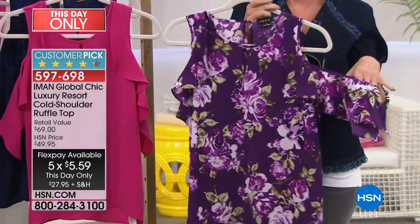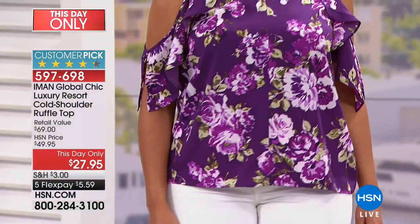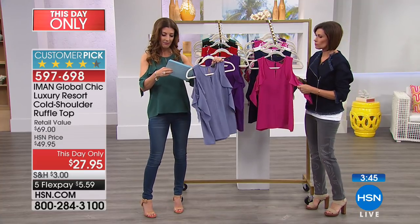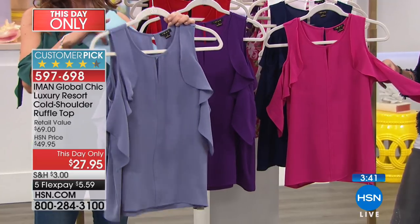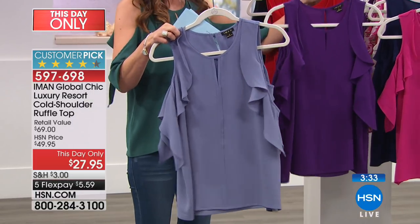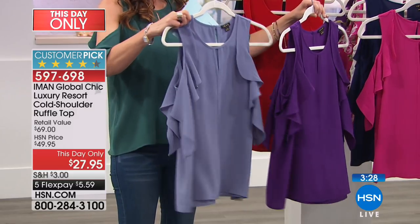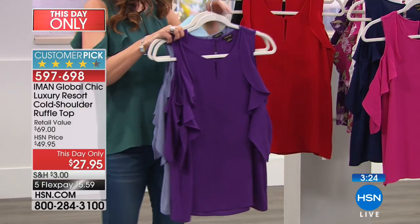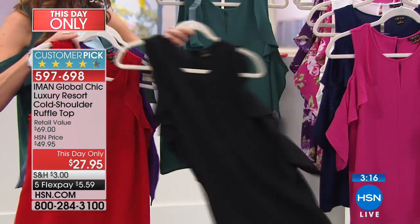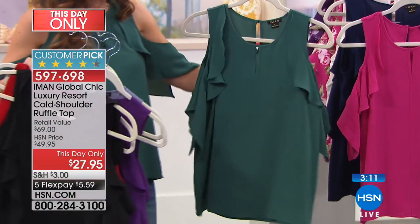Easy to care for in this poly-spandex blend — machine wash, tumble dry low. This is your summer resort wear, perfect for a summer vacation. You can get one in the floral and one in a solid — it looks completely different. The purple floral is a nice deep purple. The pink one we're calling fuchsia — that's what Regina's wearing. There's also some nice seaming detail down the front, 25 and a half inches in the center back length.